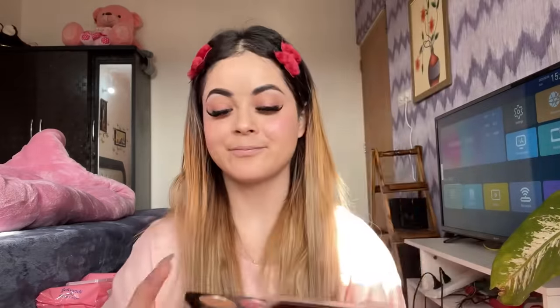Now I'm going to use a blush and glow highlighter. For a daily makeup routine, you want to keep it a little more subtle. I'm done with the blush and glow highlighter.